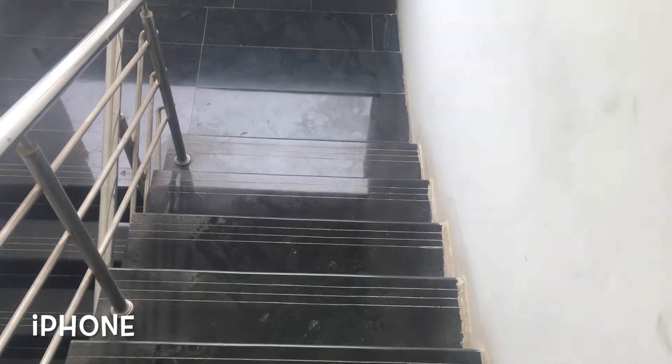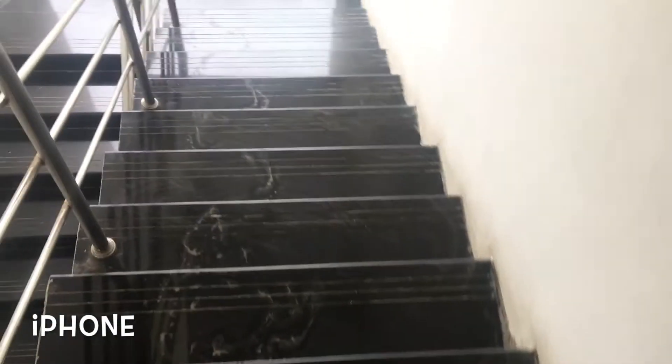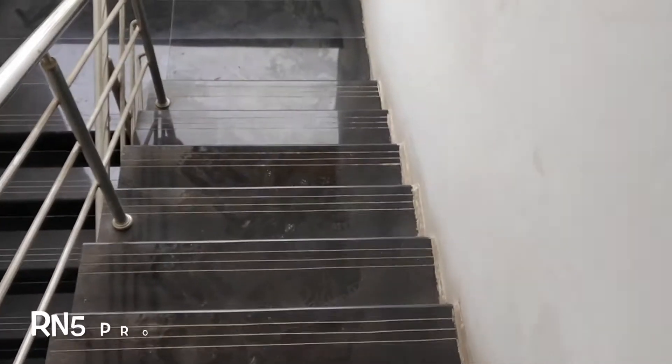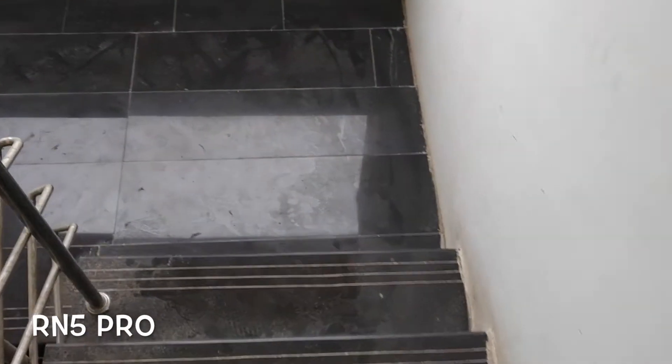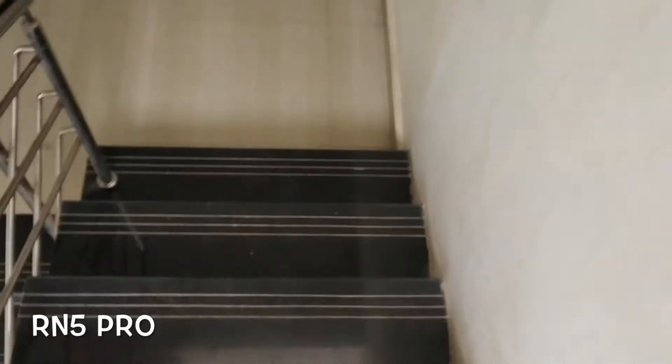Now I'm going to take some steps, which can be a bit challenging for any phone. I'm walking normally and then increasing the pace — let's see how the iPhone handles it first. It's kind of okay, not that great. Now the Redmi Note 5 Pro — walking normally then increasing the pace slightly and going a bit faster. Basically they both did a kind of okay job.